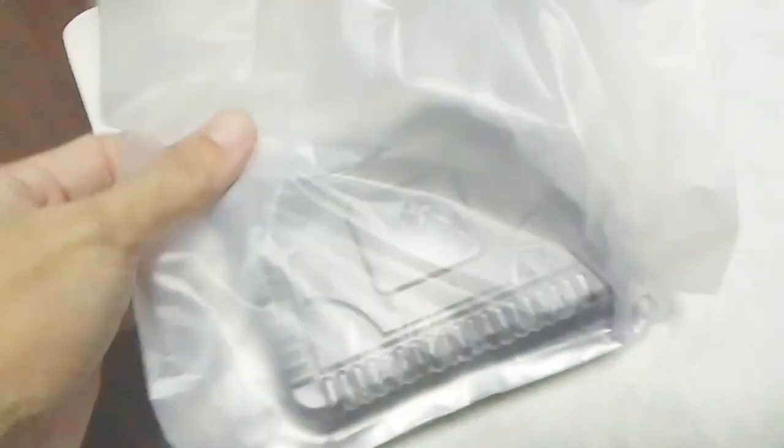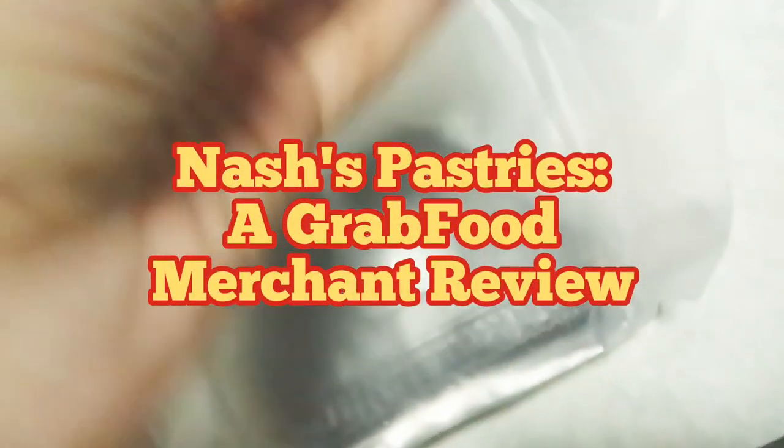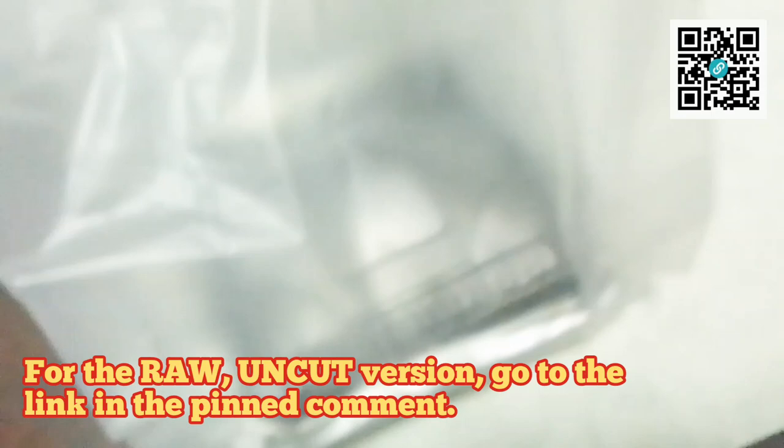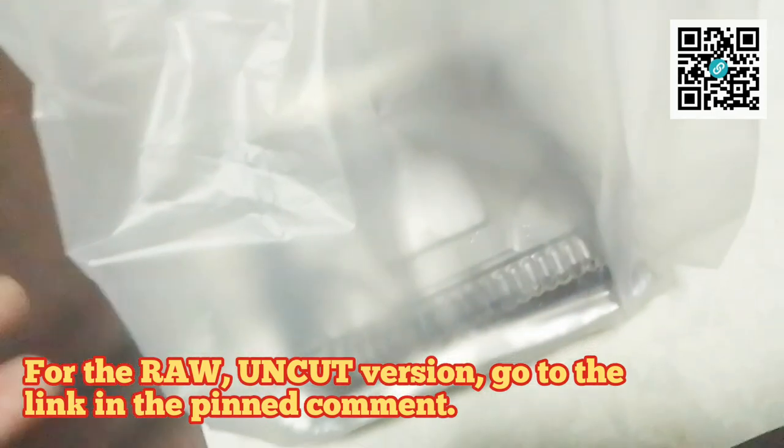After a long while, we already did a GrabFood review. So this time, what's the name of the merchant? Nash's Pastries. So, let's dig in.